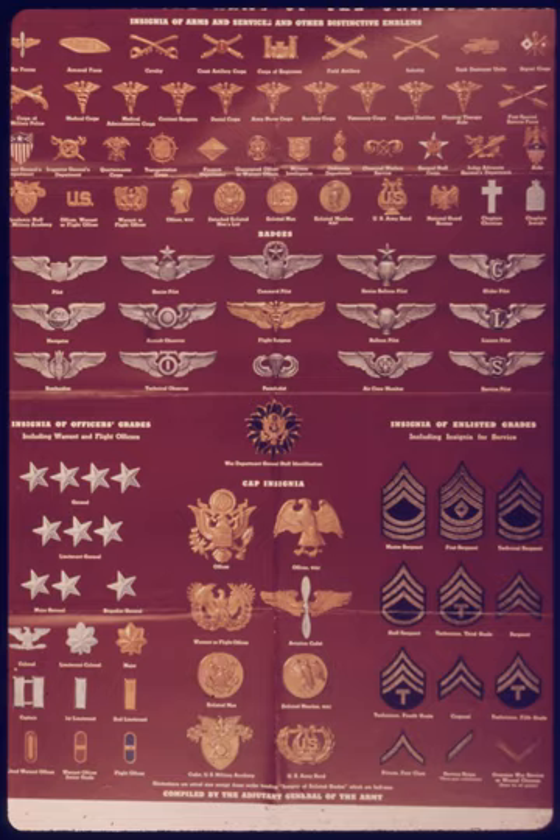The rank of technical sergeant was renamed Sergeant First Class in 1948. However, it still survives as an Air Force rank. A technical sergeant was often designated a platoon sergeant, acting as second in command.